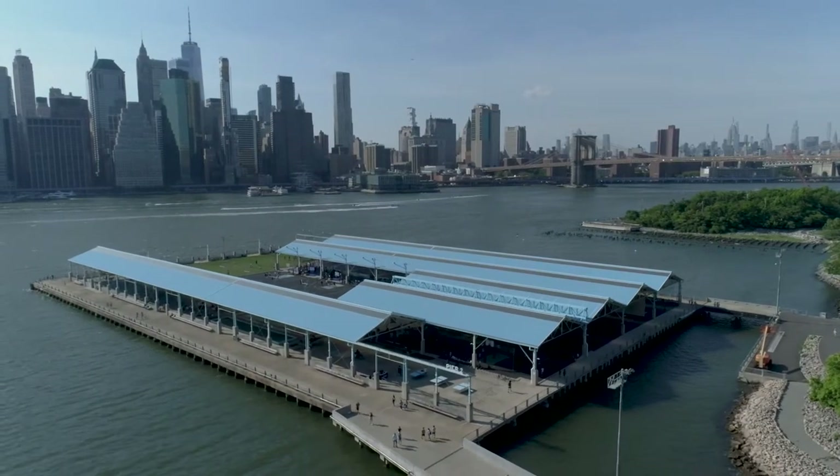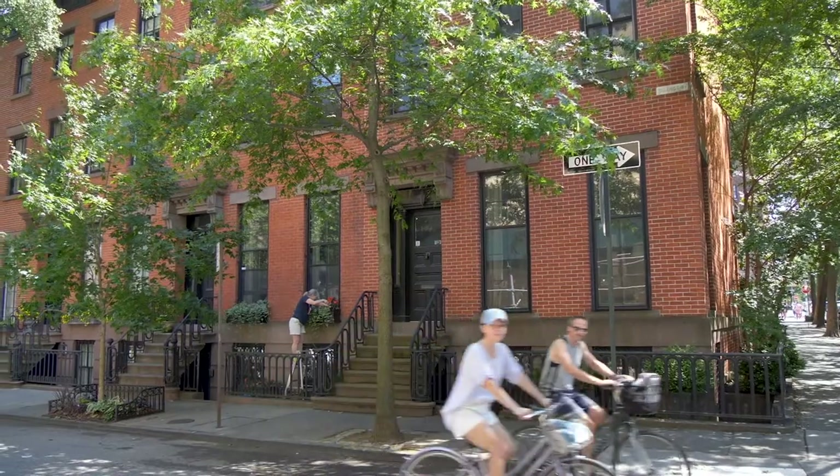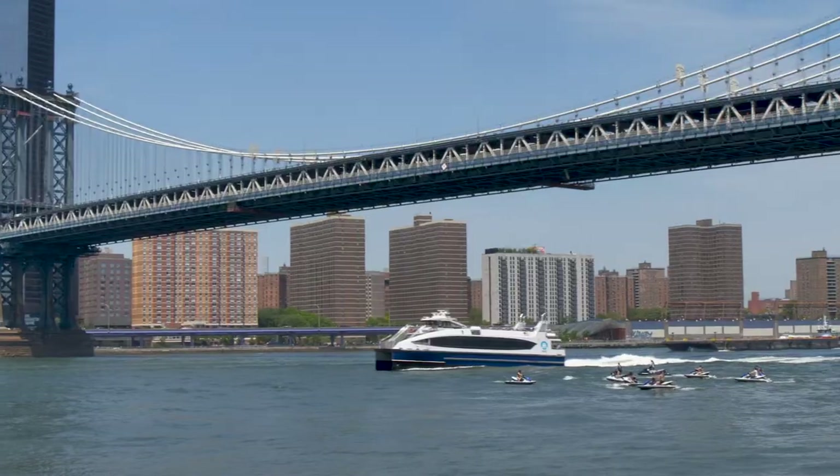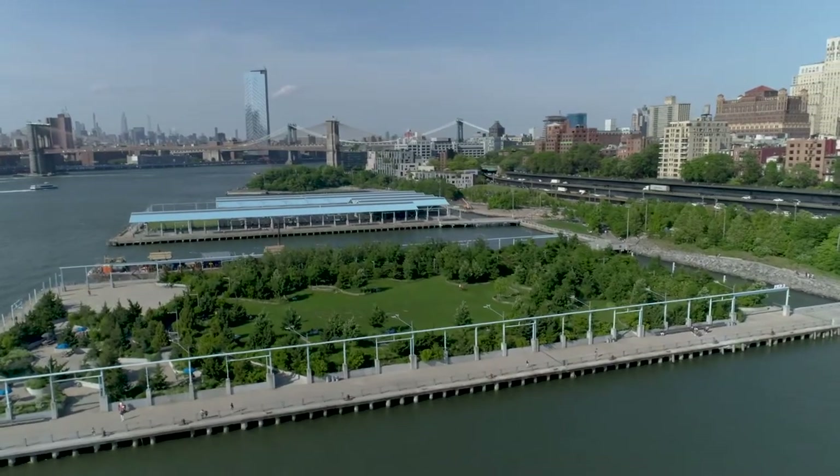In one of the country's most desirable locations, enjoy the quiet streets of this historic district and the waterfront parks, or walk to the subway or ferry and indulge yourself in the world's most exciting city.